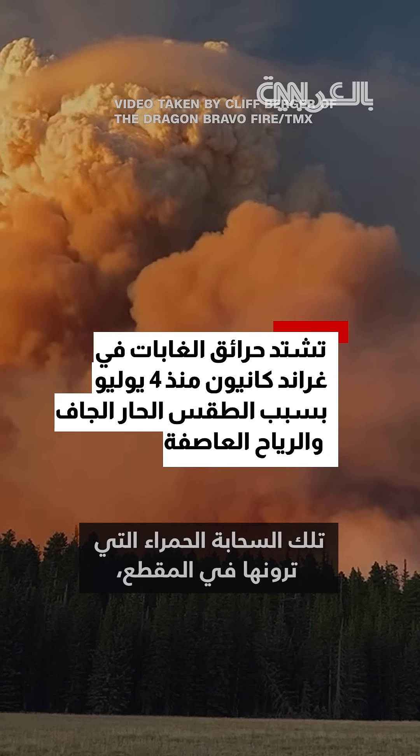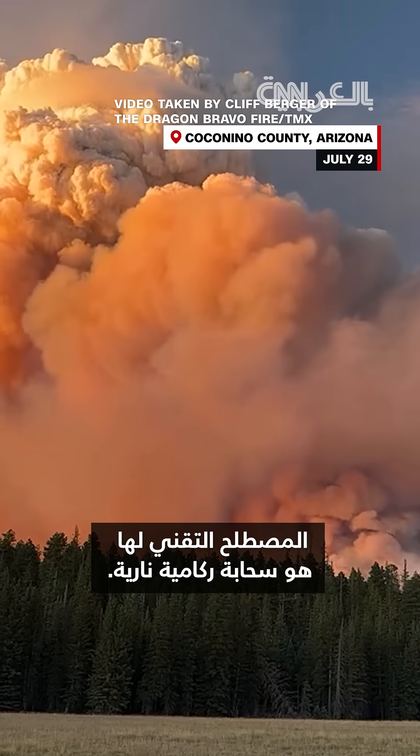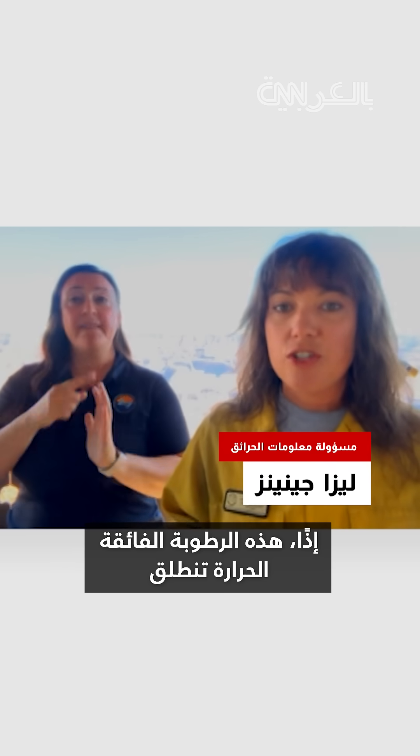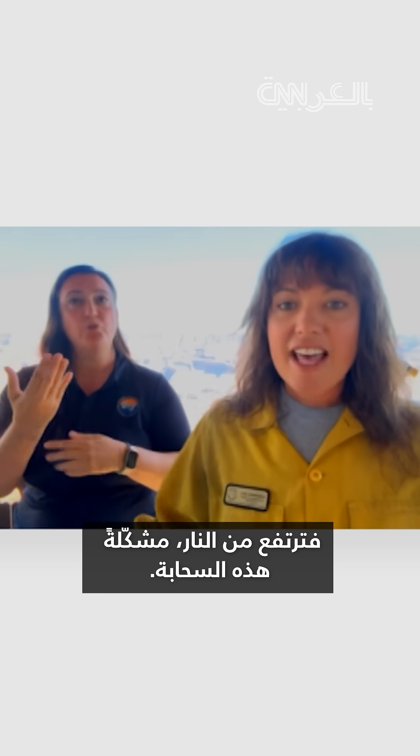That red cloud that you see on that clip — the technical term is a pyrocumulus cloud, it is a fire cloud. That's superheated moisture that's released when a fire is burning fast and hot through vegetation.